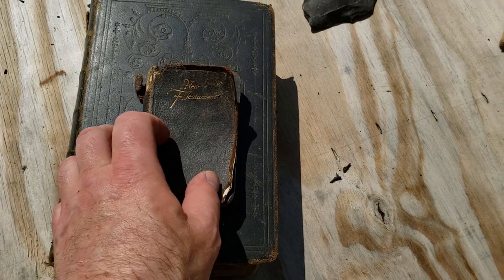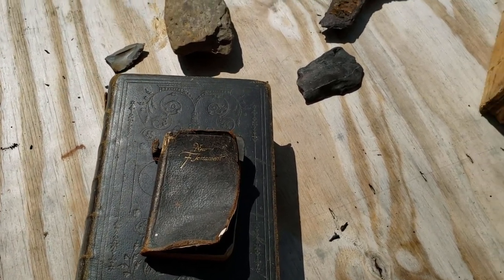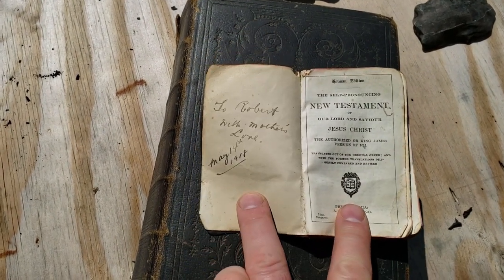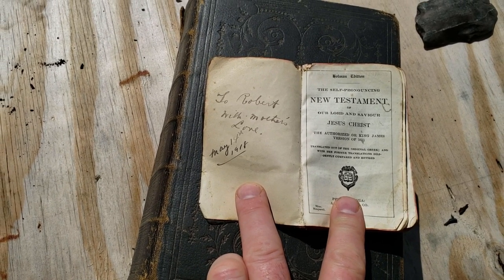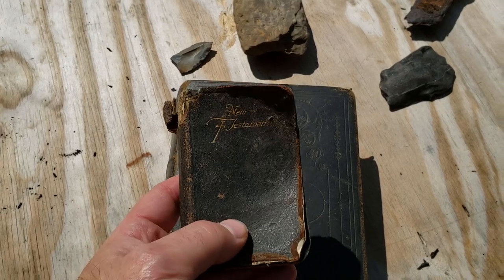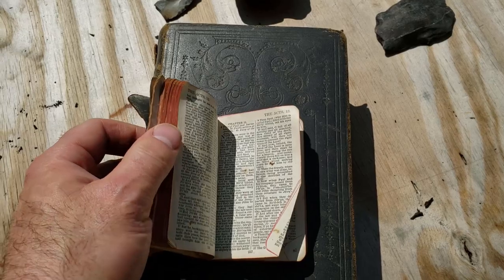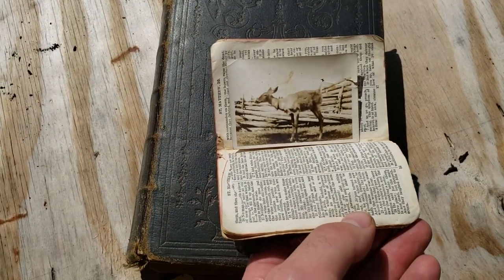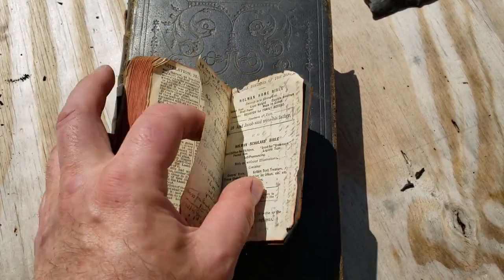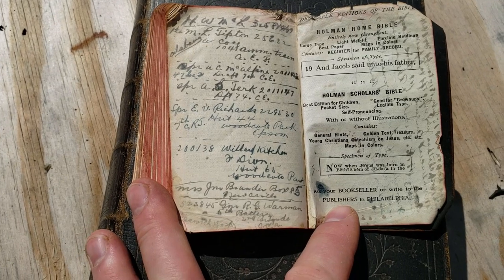There's also this other Bible that was with it. I think this Bible was in World War One. When I looked in it, the first thing I saw was 'To Robert, with mother's love, May 14th, 1918' — so that was during World War One. It was common practice for a young soldier to take a small Bible with them to war. There's also a very old picture of what must be a pet deer.